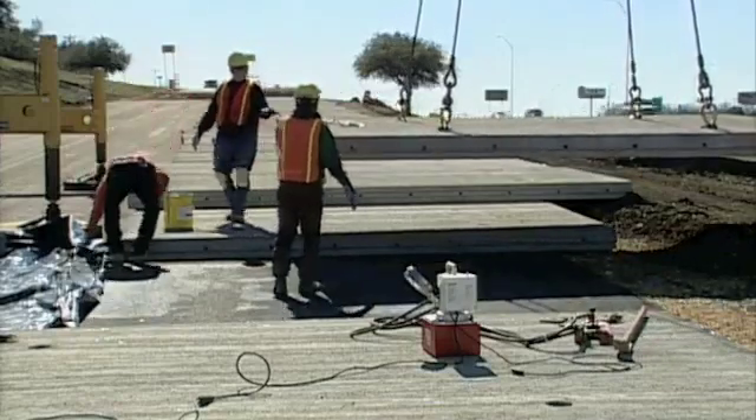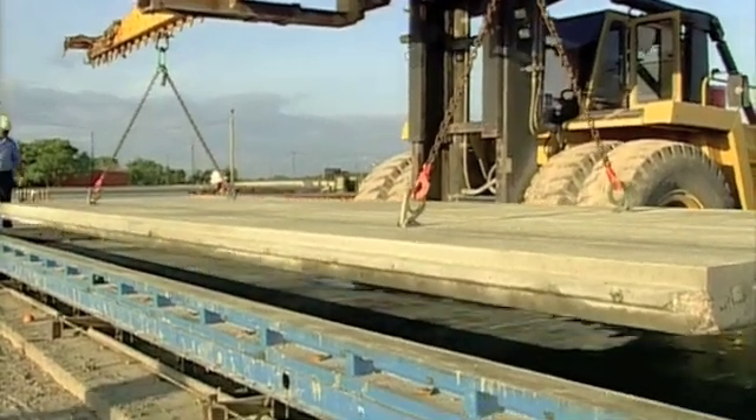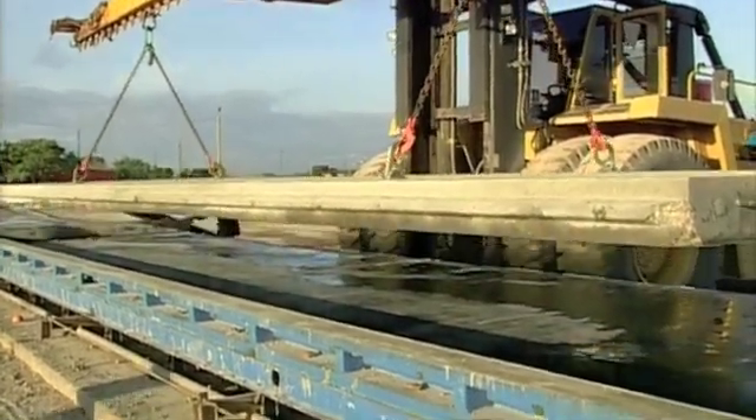We believe that if this is constructed properly, the design life of this section will far exceed the 35 years or the 45 years that the original pavement was able to survive. So we may well see everything else falling apart around it and needing replacement long before we need to do anything to this piece of pavement.